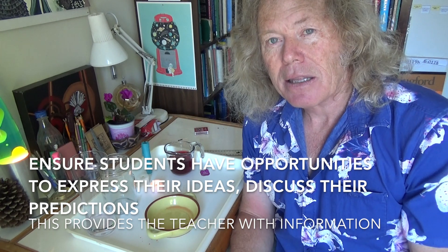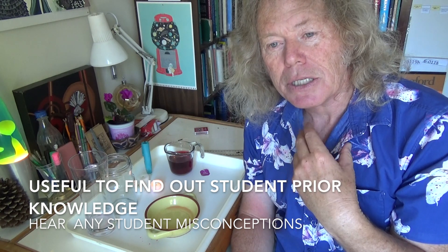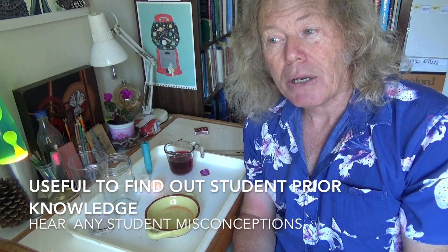The other key thing for predicting is that the teacher can find out about their thinking — what is their prior knowledge? What do they know about burning? Do they know anything about oxygen? Do they know anything about heat? Because there are a lot of misconceptions around this experiment. For many years, I myself as a student — I think I was only about 19 or 20, so that's 10 years after — I still thought it was the oxygen being used up that would cause the water to rise. I didn't think it had anything to do with the heat. So there are a lot of misconceptions with this experiment.